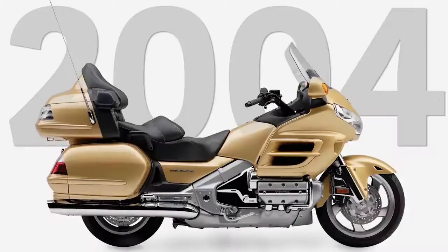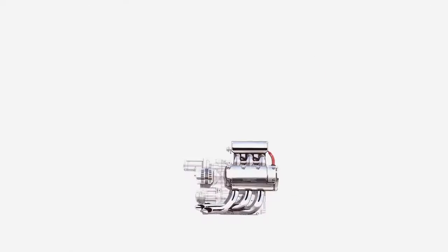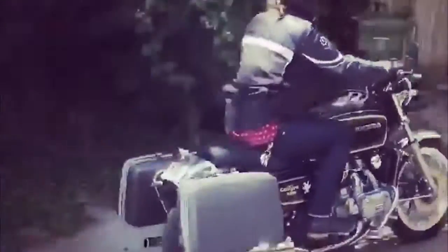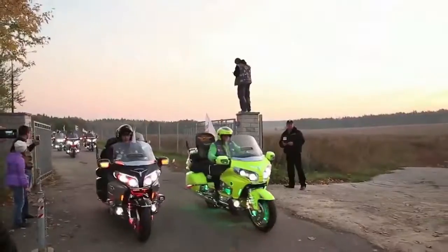The Honda Goldwing. It was never meant to be what it is today. The whole thing started out as a burst of engineering ambition. The only question being tried to answer was, can this thing be built? Honda did build it. They put it on the streets of America, and America being America, the Goldwing became a legend.